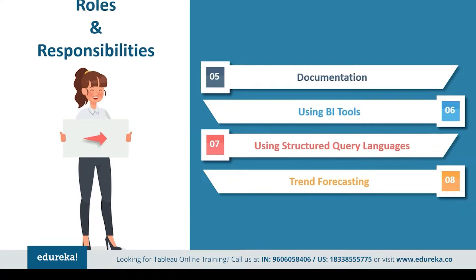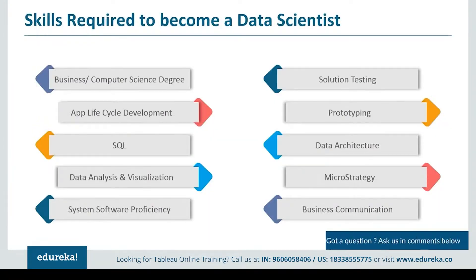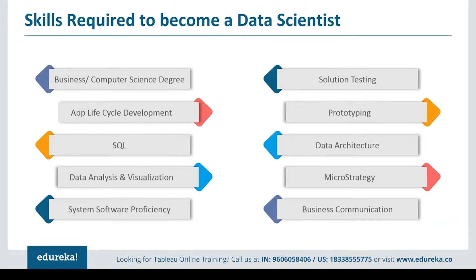Tableau represents data like no other tool, with unique features like forecasting and storytelling. One can even connect to the data personally and understand the depth of the analysis. Let's now look at certain skills required to fulfill these responsibilities of a Tableau developer. A Tableau developer should have a bachelor's degree in business, computer science, or any similar field. They require experience in the whole lifecycle development of applications at an enterprise level.